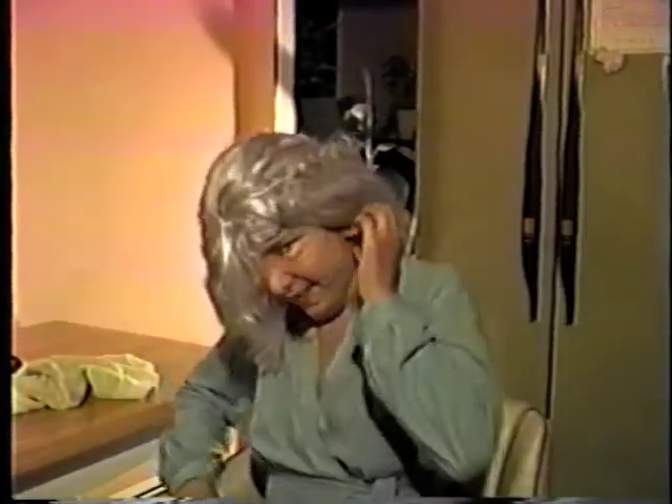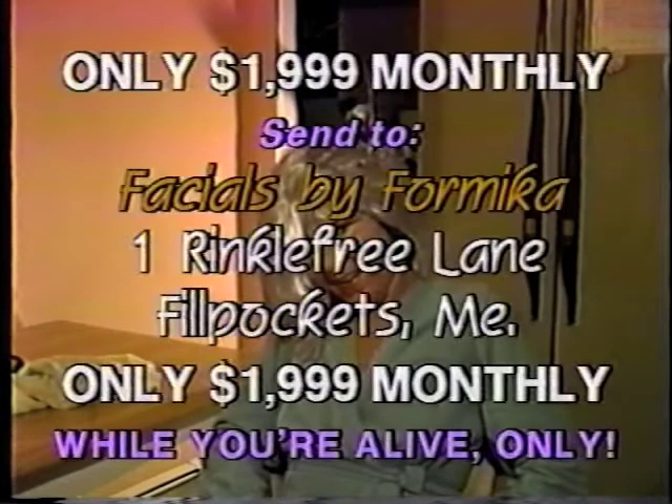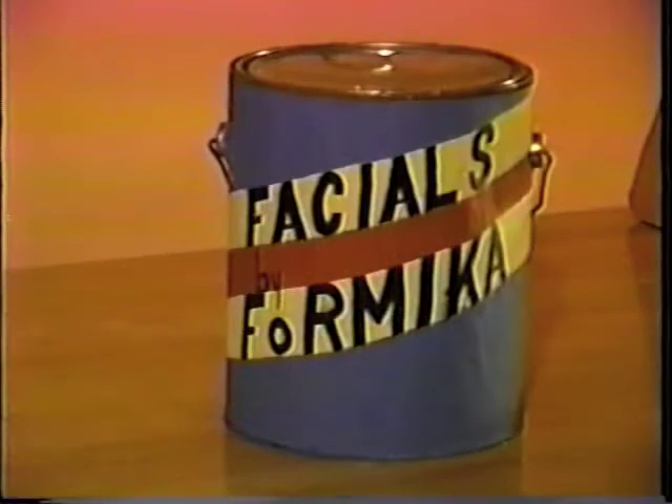If this is you, then turn your sagging ears to this — introducing an alternative to surgery. Now you too can take decades off your face and body and look years younger to friends and family. Your face can have that new kitchen countertop glow with Facials by Formica.